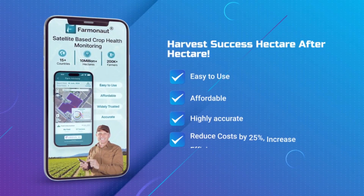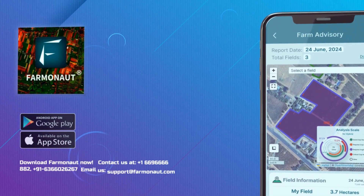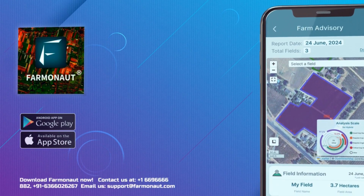Farmanort is easy to use, affordable, highly accurate, and helps reduce costs by 25% and increase efficiency by 30%. Download Farmanort now.